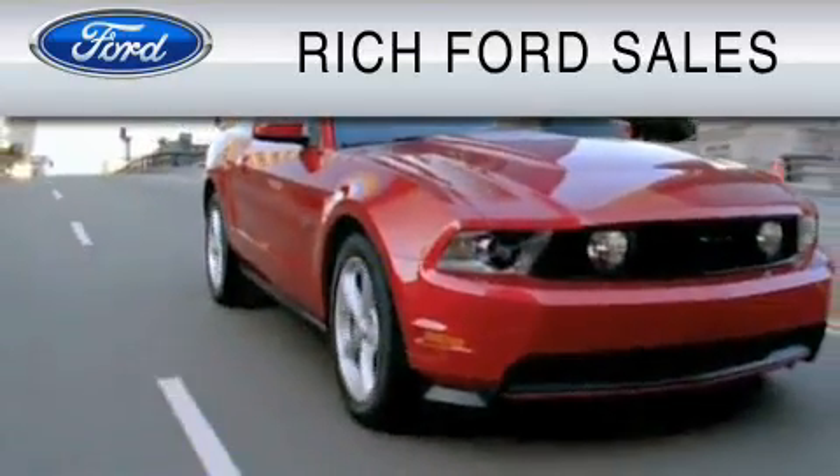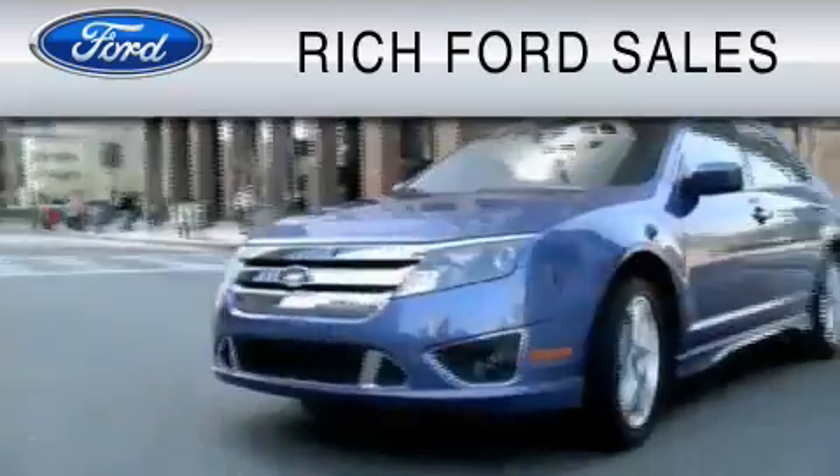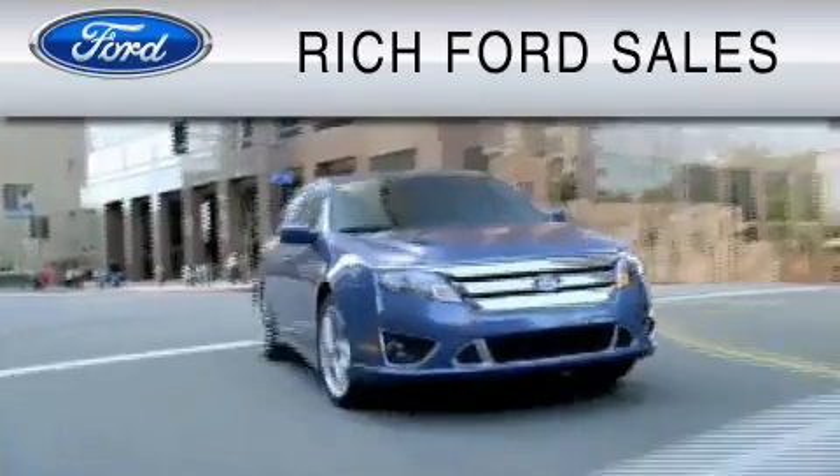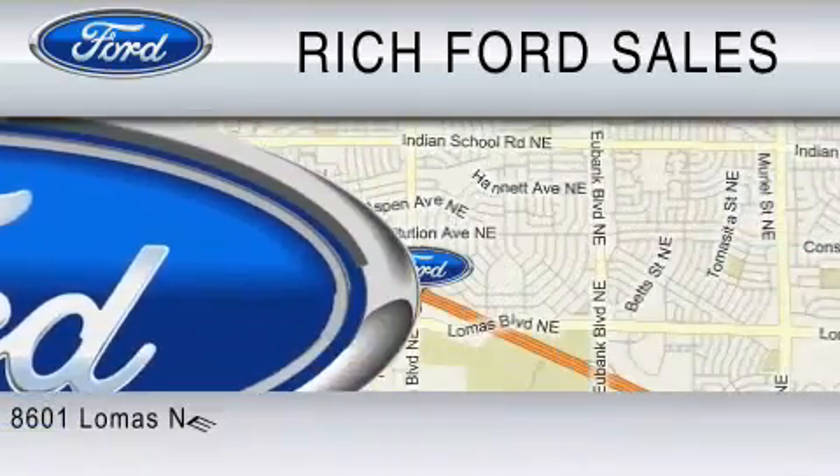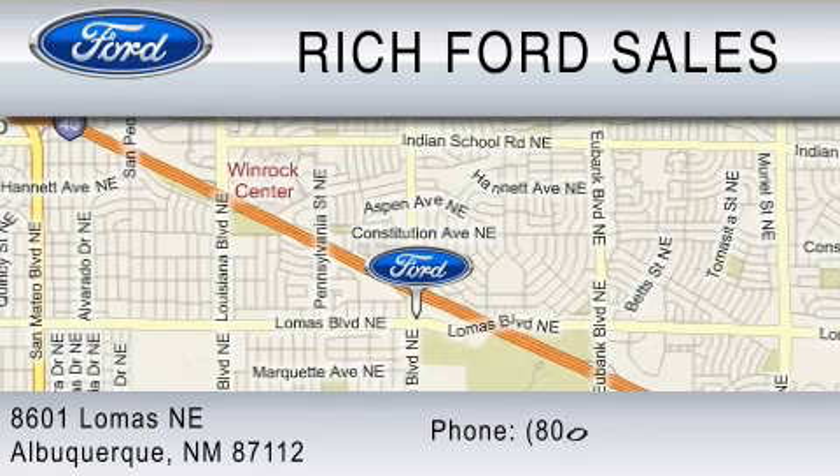All of us at Rich Ford are committed to serving our friends and customers and look forward to hearing from you. We're located at 8601 Lomas Boulevard Northeast in Albuquerque. Please call us at 800-920-0728.